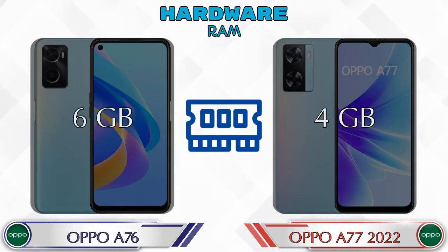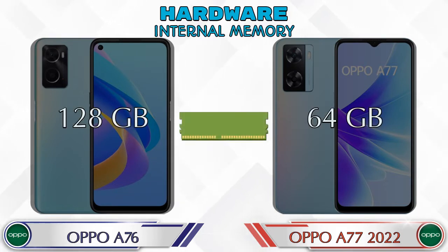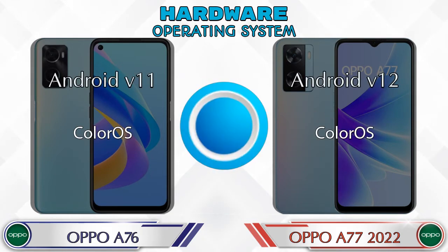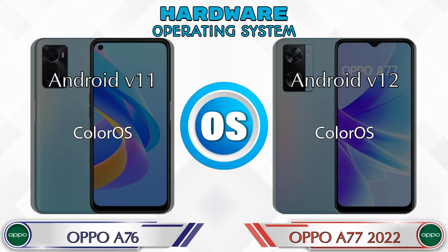Talking about RAM, the A76 has 6GB and the A77 2022 has 4GB options available. If we talk about internal memory, the A76 has 128GB and the A77 2022 has 64GB storage. Expandable memory in both phones is up to 1TB. If we talk about operating system, the A76 has Android v11 and the A77 2022 has Android v12.